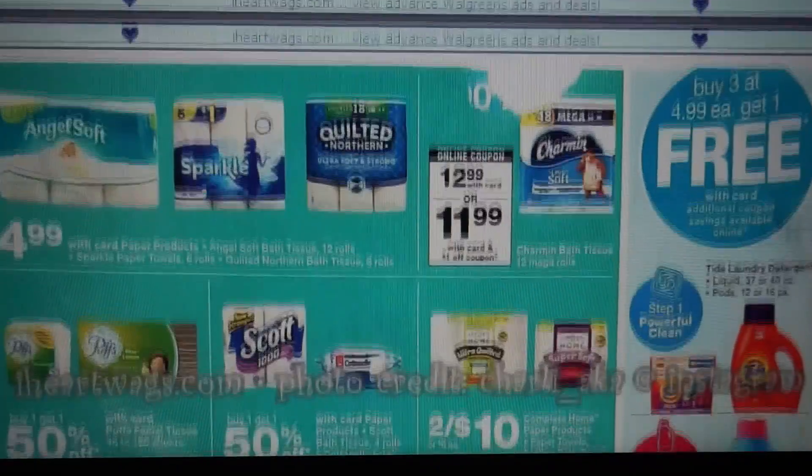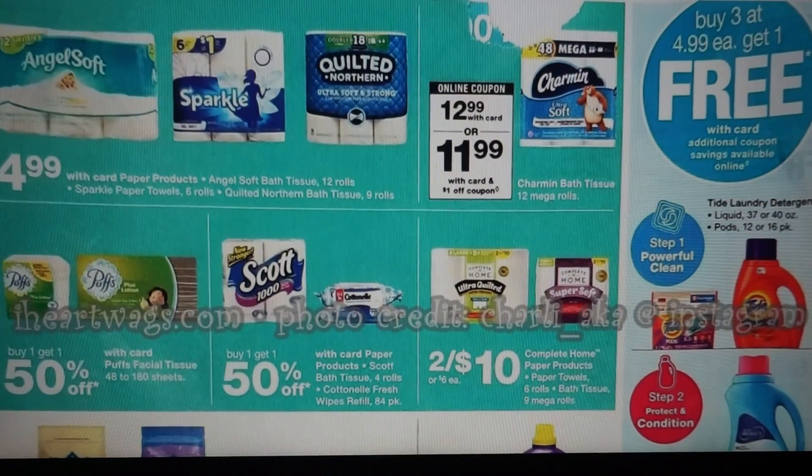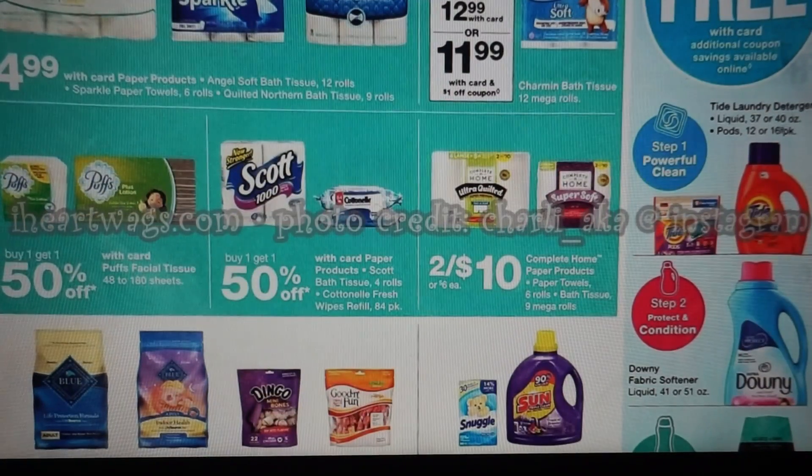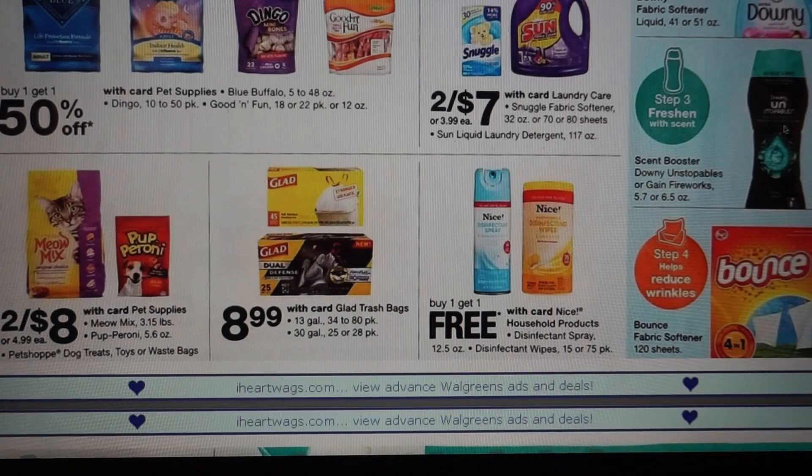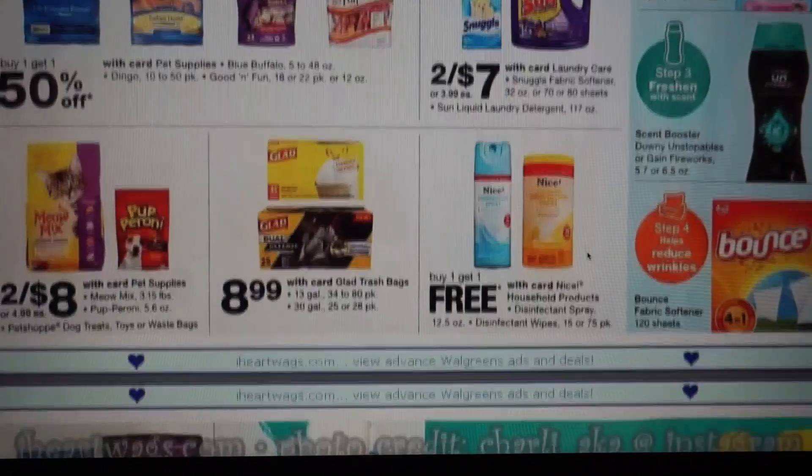We have the Nice plates at $1.99, which includes bowls and cups too. Here we go with some paper products. We do have the Tide products and the Downy — buy three at $4.99, get one free. So with those digital coupons, that could be a really good deal. Plus your free item, you could get something we don't have coupons for, maybe the Unstoppables or a different product. For the Nice household products — the disinfectant spray and the wipes — the wipes are going to be the $15 or 75-pack. I believe the $15 pack is like $1.79, so that would be around $0.90 each.